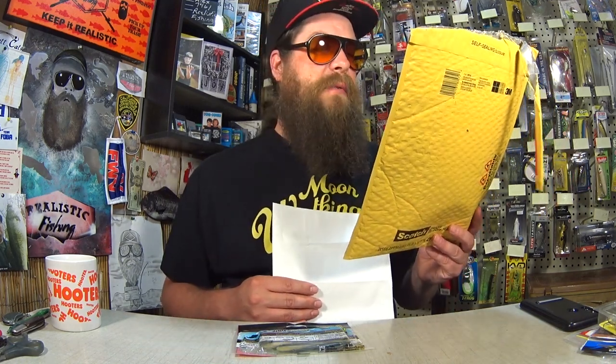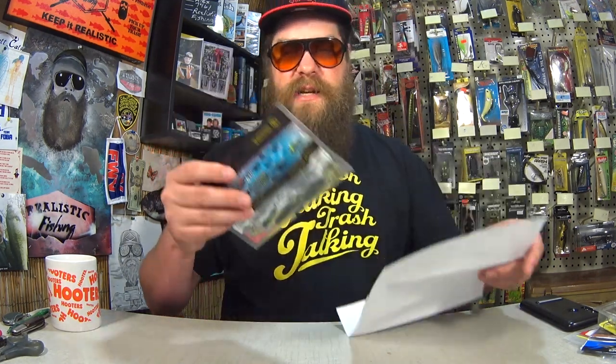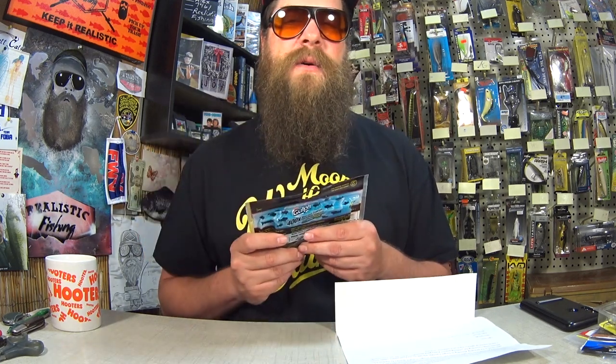I originally said it was from Karen because that's what's on the return label, but it's actually from Jason. So thank you, Jason. Let's check out the gulp minnows. Here's what he's talking about right here. I hope it does attract more fish because I'm having a hard time catching bass right now, but who knows? Maybe a gulp minnow is what I need to try. Thanks again to Jason in Georgia for sending the gulp minnow — I need some 400x diffusion in my life.